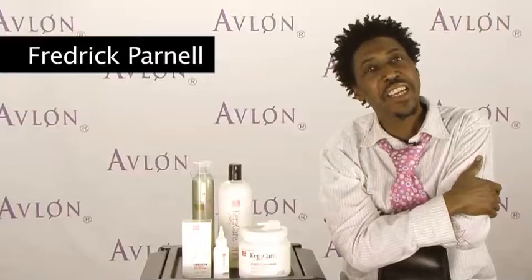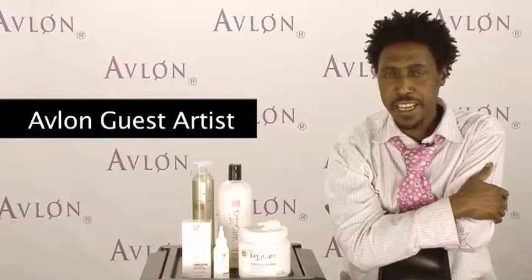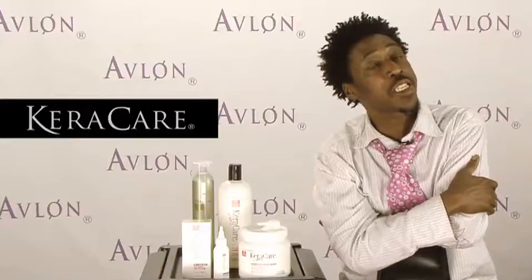Hey everyone, my name is Fredric Parnell, the celebrity hairdresser and a guest artist for Avalon products, the Care Care line. I just want to share with you a few products that we have that you might not know about — and if you do, just to remind you.